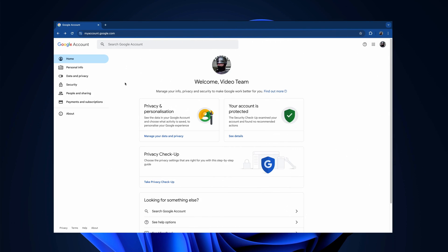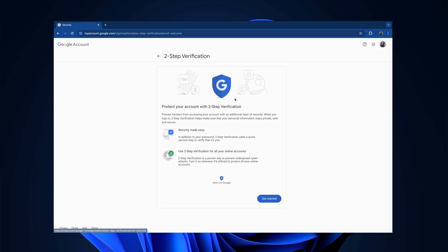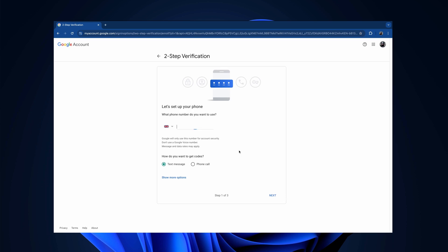Google does have a two-factor authentication system, but only for verifying your identity. It's not part of the password manager itself, meaning it's not supported for individual account information stored in its manager. So overall, the security is the bare minimum and could use lots of improvements.